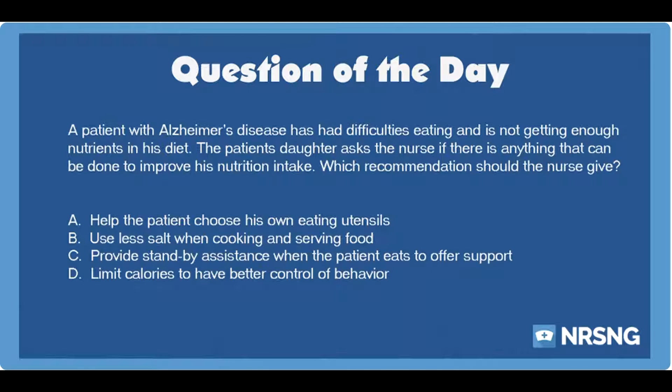The correct answer is B. Use less salt when cooking and serving food. A patient with Alzheimer's disease may develop malnutrition and weight loss from difficulties with eating. The family member of the patient with Alzheimer's may provide a nutritious diet with reminders about how to use utensils and how to eat food if the person forgets.